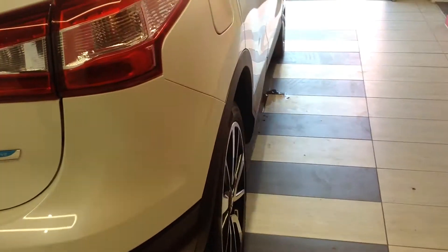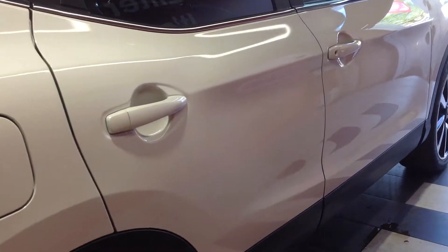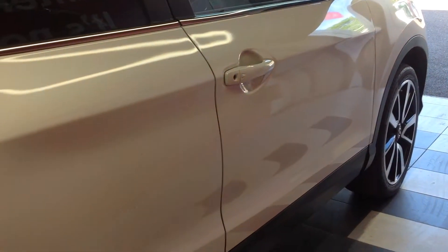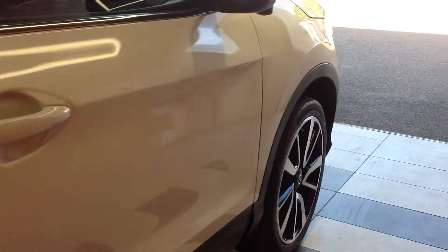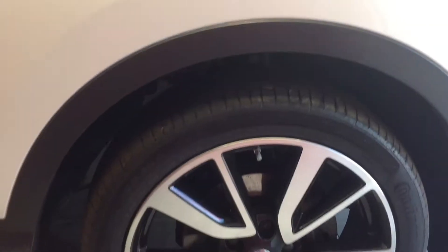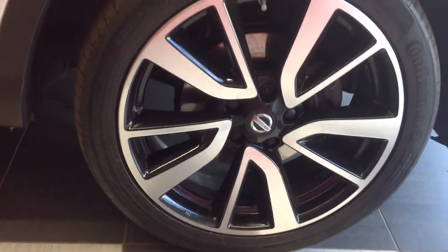Let's move down to the off side of the vehicle. Once again, there are no car park dents, scuffs or scrapes along the side of the vehicle. Looking at the off side rear wheel and tyre, all in good condition. Moving down the vehicle to the front, the off side front wheel and tyre is also in good condition.